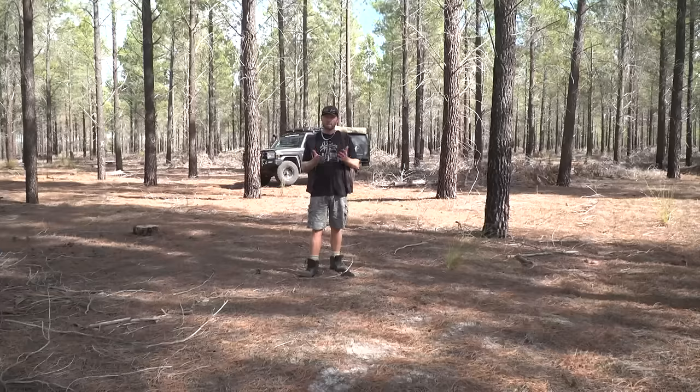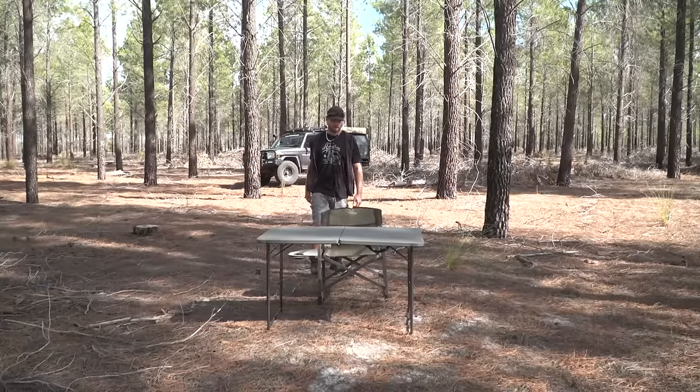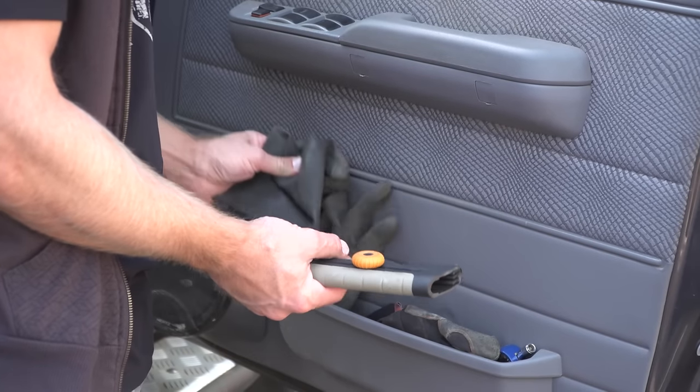All we need now is a chair and a table, and I will show you everything. All these items on this table are what's within reach of me when I'm sitting in the driver's seat — I need to get out and just get on with things. We'll start with what's in my door trim on the side pocket.